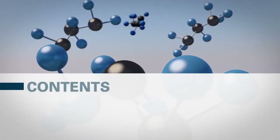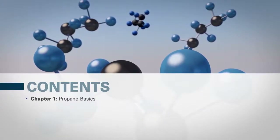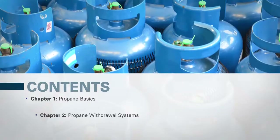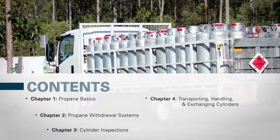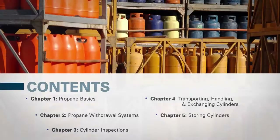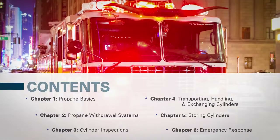Information in this course will be presented in six chapters: Chapter 1 Propane Basics, Chapter 2 Propane Withdrawal Systems, Chapter 3 Cylinder Inspections, Chapter 4 Transporting, Handling, and Exchanging Cylinders, Chapter 5 Storing Cylinders, and Chapter 6 Emergency Response.